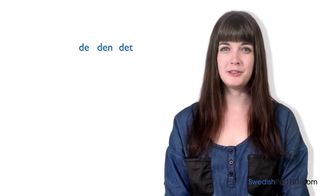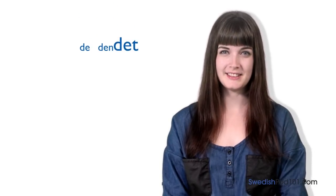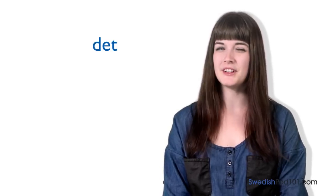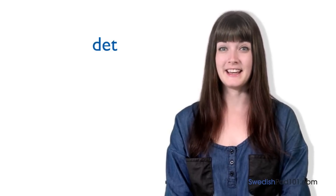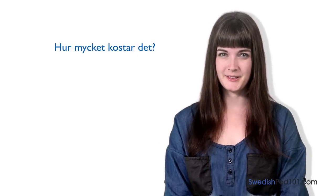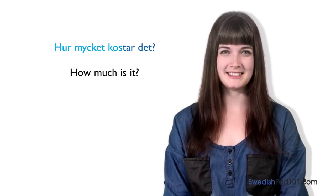Now it's time for Elin's insights. The pronoun you will use most often is det, because not only is it used to ask prices of objects, but also services — like getting a haircut. So get used to asking: hur mycket kostar det?